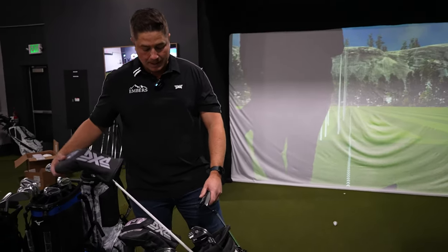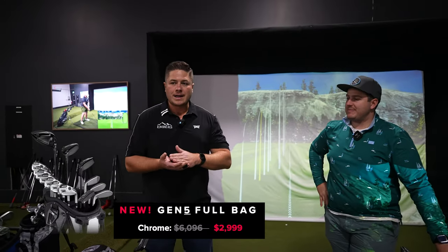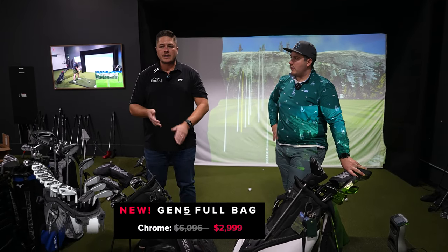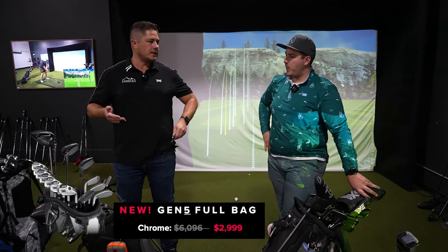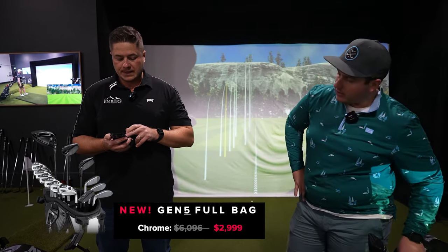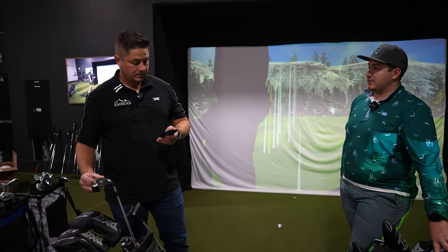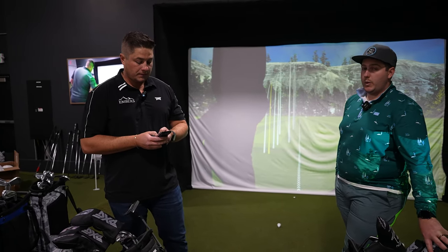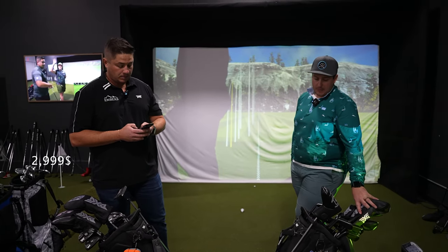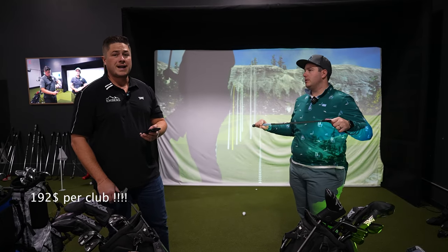We're talking Gen 5 bags here. $2,999 for a full bag — smoking deal. Is it worth it? The simple answer is yes. What does that $2,999 entail? 14 clubs in a bag, and that includes the upgraded Sugar Daddy 2 wedges, which is the most expensive club in the bag. If you subtract $300 for the cost of the bag, you're down to $2,699 divided by 14 clubs — that's $192 a club.